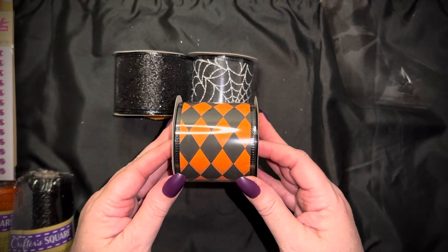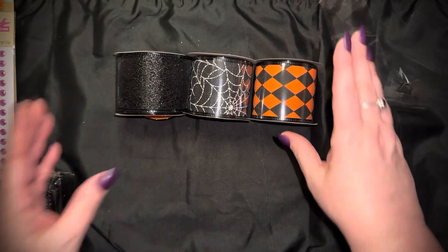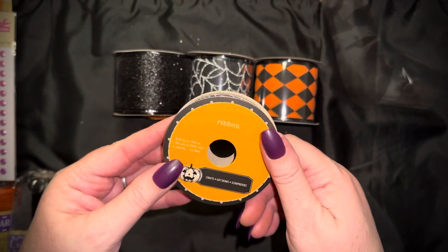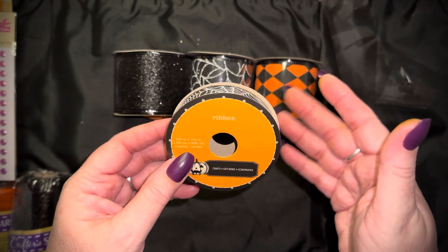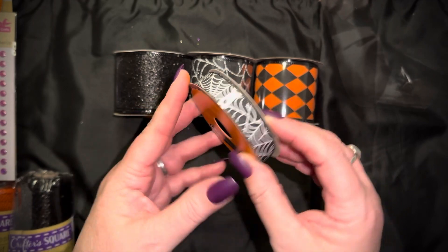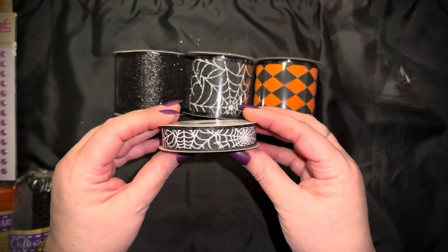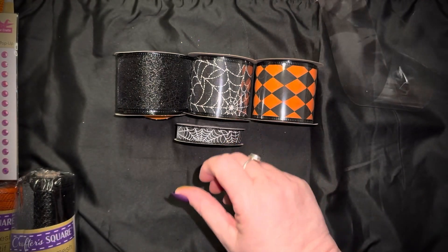I really like this one — the Harley Quinn-style ribbon, so cute in black and orange. These are all the same size, two and a half inches wide. I also found a black with white spider web ribbon in a smaller size — five-eighths of an inch wide, four yards which is twelve feet or 144 inches. It also has wire in it. The little spider webs in black and white are really cute and easy to use.